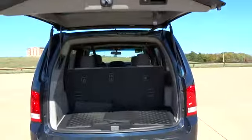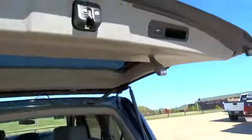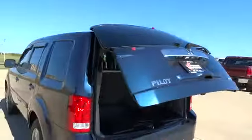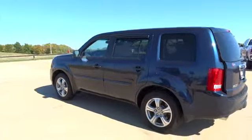Intermittent wipers. Daytime running lights. Brake assist. Halogen headlamps. Tilt steering wheel. Compact spare tire. Drive-by-wire throttle. Chrome exhaust finishers. Heated outside mirrors. Body color door handles. Tire pressure monitoring system.